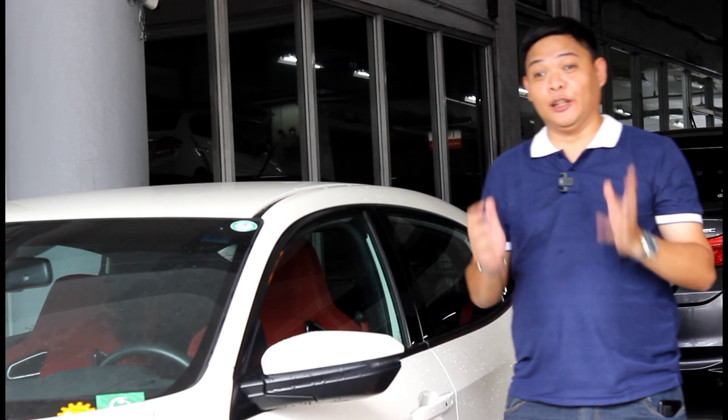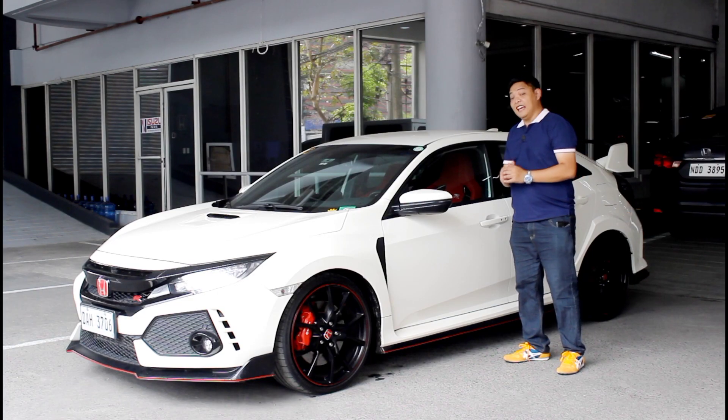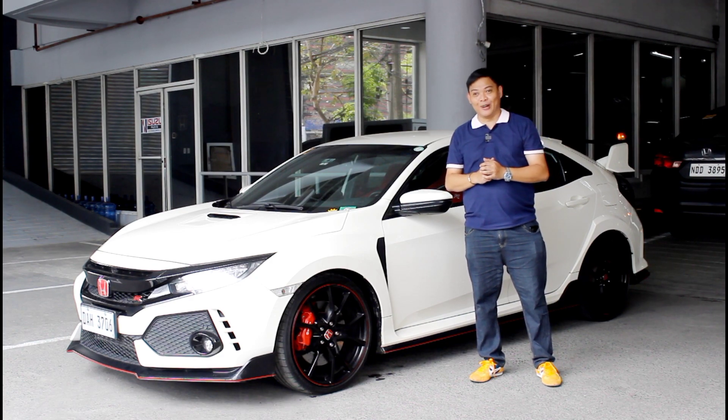This isn't going to be one of my regular reviews because what we have here is no ordinary car. This is the Honda Civic Type R — and no, that was not meant to rhyme.